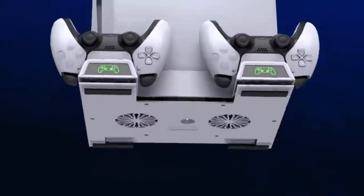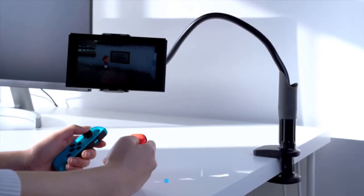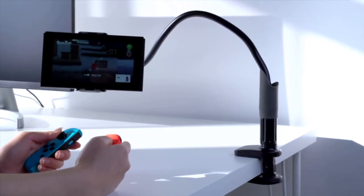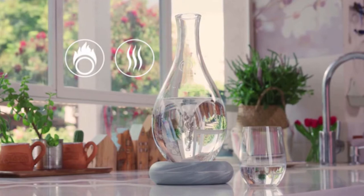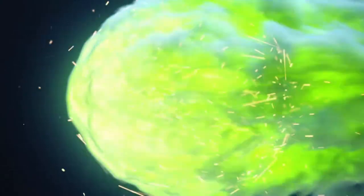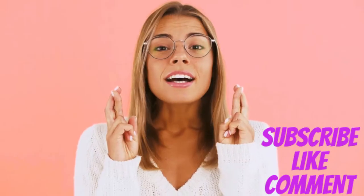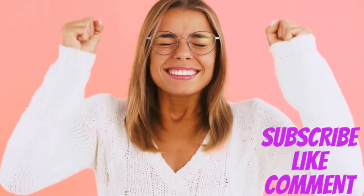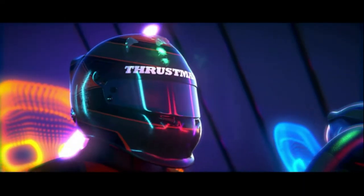Hey, what's up everyone, and thank you for joining Optimal Deck. Today I'll be sharing more 2021 trending gadgets and inventions. If you are new to this channel, please make sure to smash the subscribe button and let me know which gadget is your favorite. You can find all product links below. Alright, let's get to it.